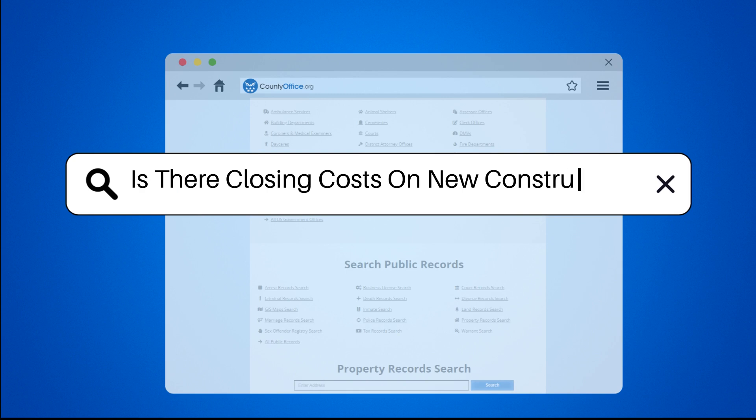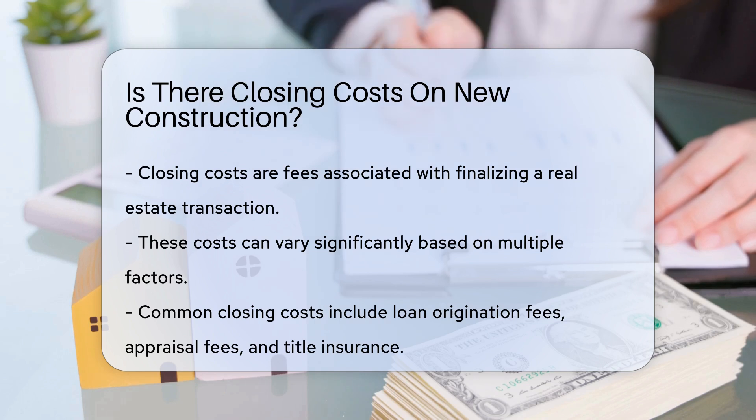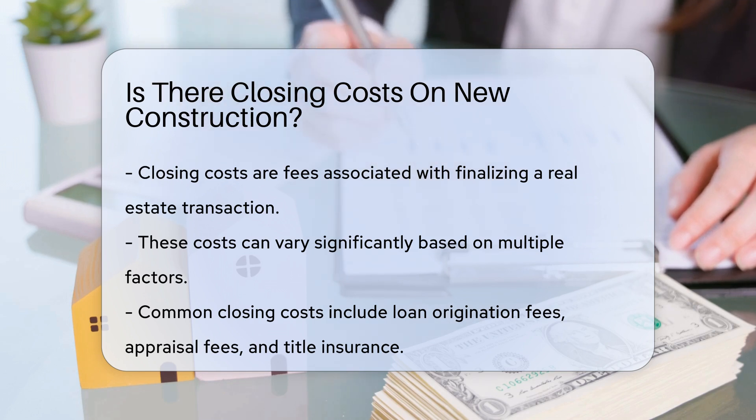Is there closing costs on new construction? When purchasing new construction, many buyers wonder about closing costs. Closing costs are fees associated with finalizing a real estate transaction. These costs can vary significantly based on several factors.